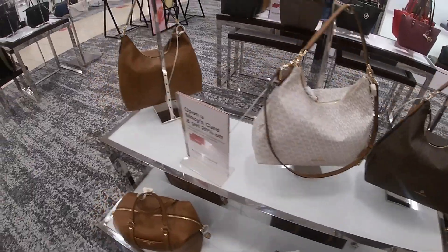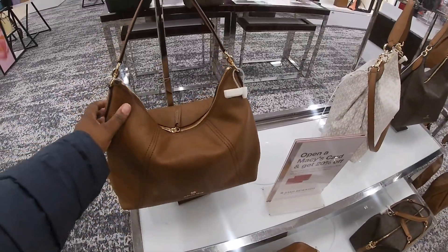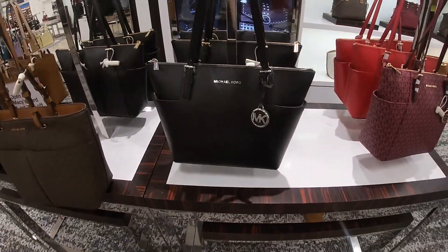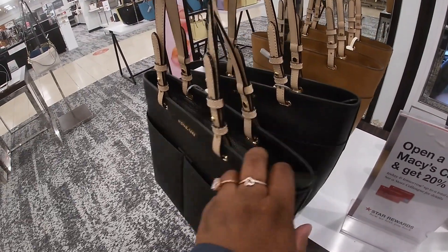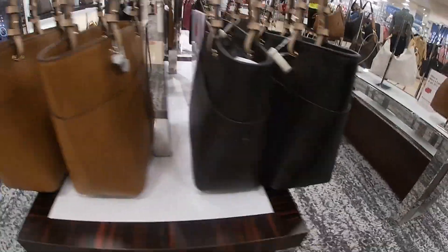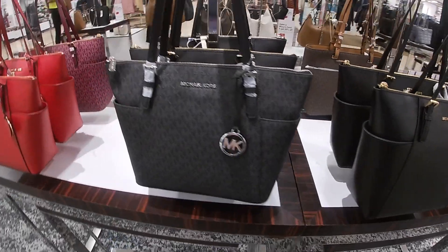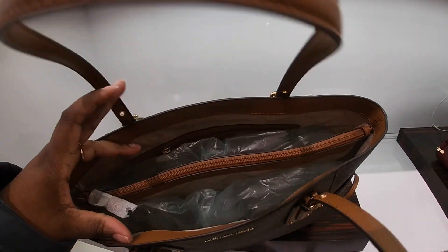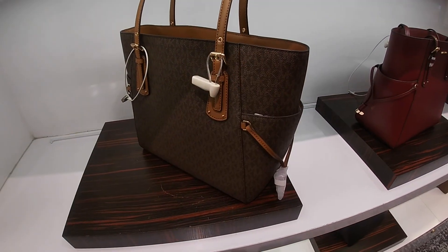This is a pretty cute strap, and they also have it in brown. Then Michael Kors with the MKs all over it — they have that in black, the brown with the two pockets at the front, and this black and red. This is another cute style — also in brown and burgundy.